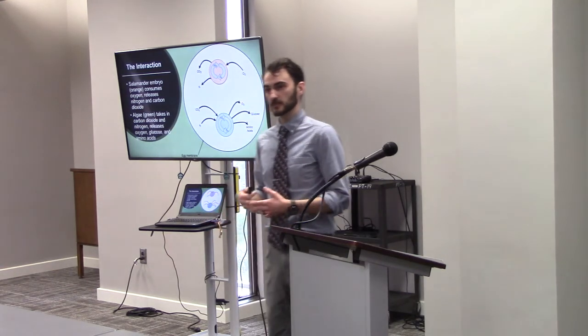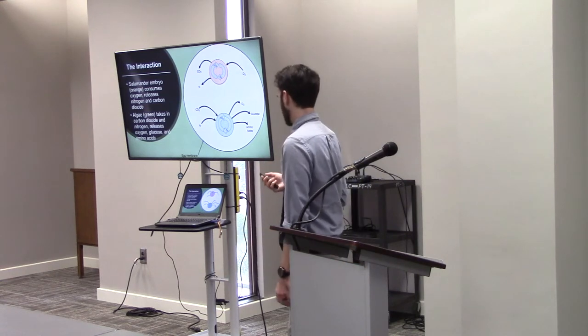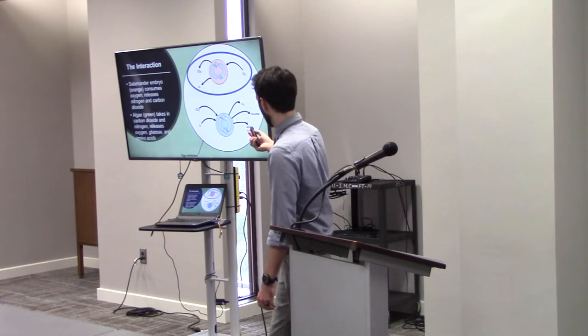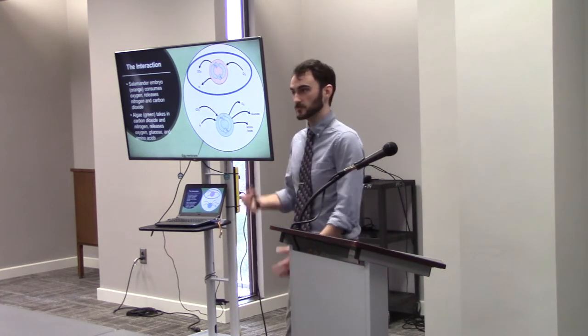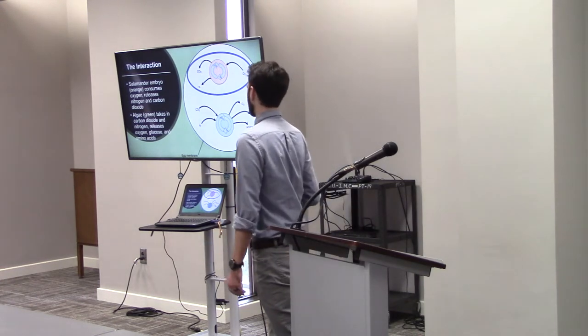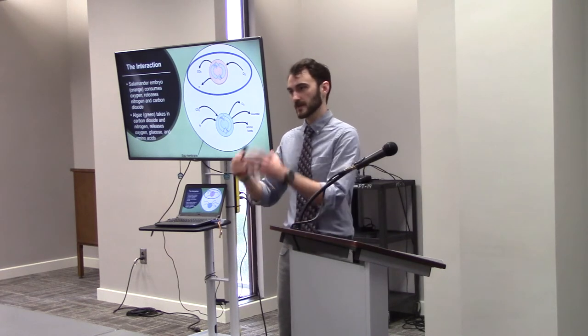So the interaction — what is actually going on in there? I said that they're photosynthesizing, but why does that matter? Check out this diagram. On the top there, the salamander embryo — where the orange is — is going to do typical animal things: it will consume oxygen, metabolize it, and release nitrogen as waste and carbon dioxide. That's what we do when we breathe. They're doing that in this little capsule.